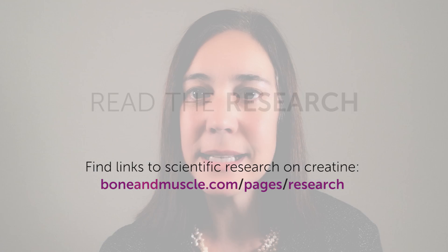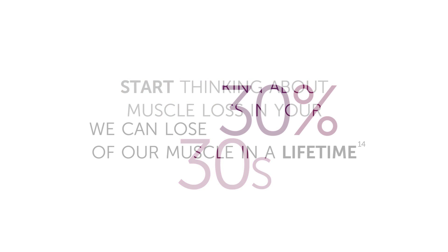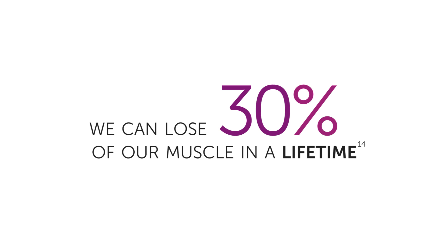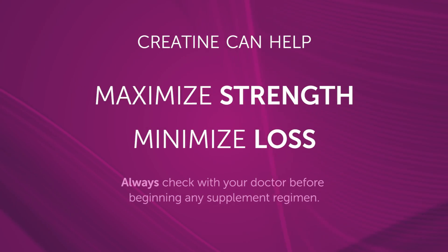Additionally, creatine has been shown not only to increase strength, but also to help with recovery. So if you're older than 35, which is when muscle losses begin, creatine is definitely something you should consider as part of your regimen to maximize strength and minimize age-related muscle loss.